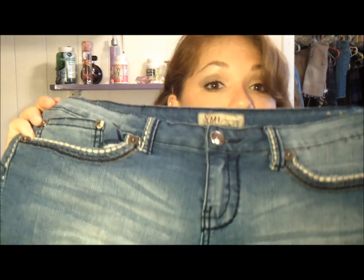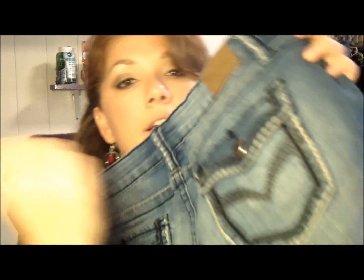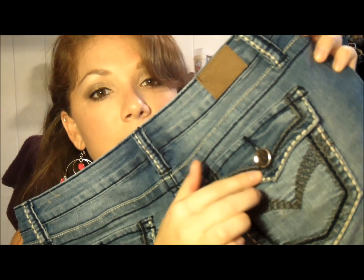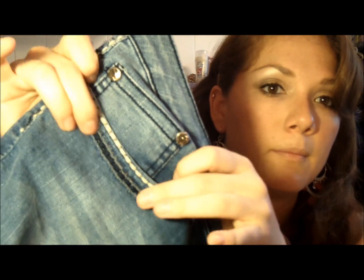I also got these shorts from Ross. The detailing on the back is really cute — I love the button and the thread on the pocket. It's so pretty.